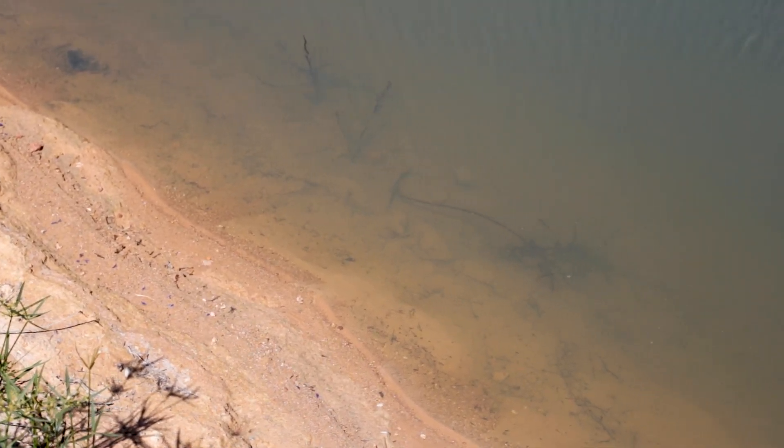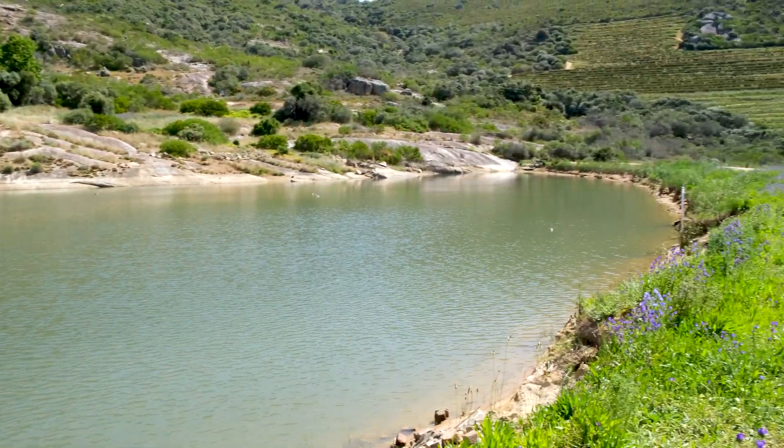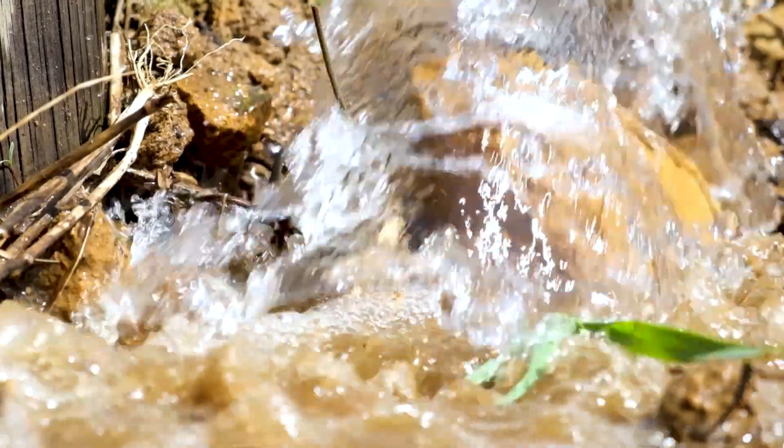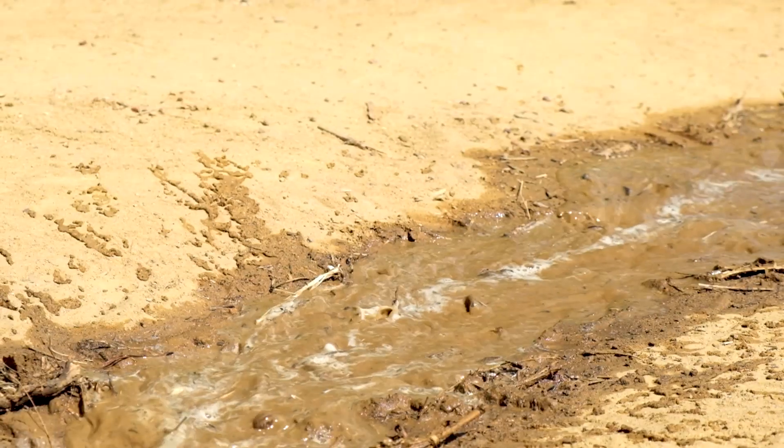Typically at the end of summer we try to let our dams get as low as possible before winter rainfall, and hopefully coming out of winter — as we have seen this past winter — getting up to a good level before we have to start pumping all the way from the river again. During the months of April and May we have a comprehensive alien clearing drive on the farm to make sure that all our main streams and catchment areas are cleared of any alien infestation.